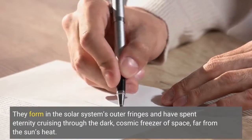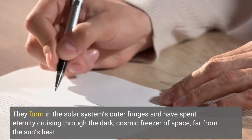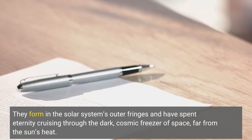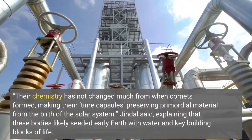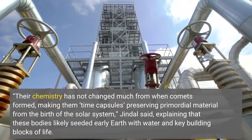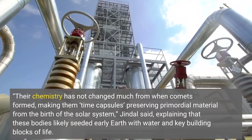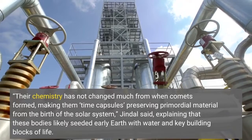They form in the solar system's outer fringes and have spent eternity cruising through the dark cosmic freezer of space, far from the sun's heat. Their chemistry has not changed much from when comets formed, making them time capsules, preserving primordial material from the birth of the solar system, Jindal said, explaining that these bodies likely seeded early Earth with water and key building blocks of life.